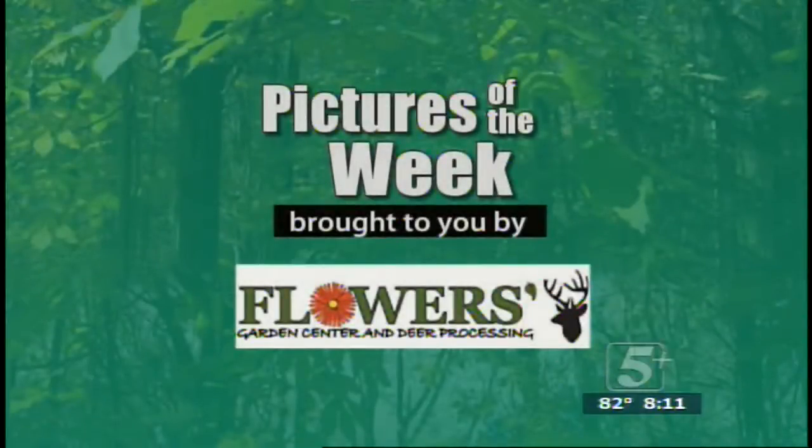Welcome back everyone to Southern Woods and Waters. This week's pictures of the week are being brought to you by Flowers Deer Processing.